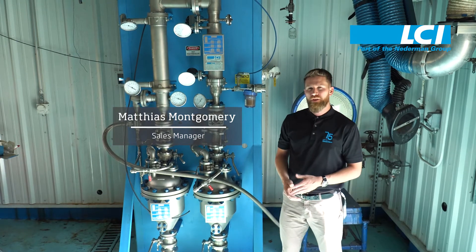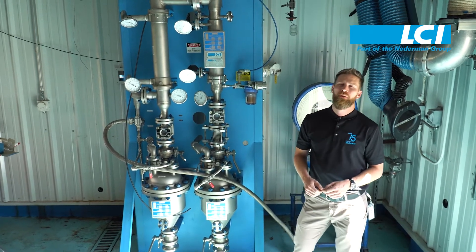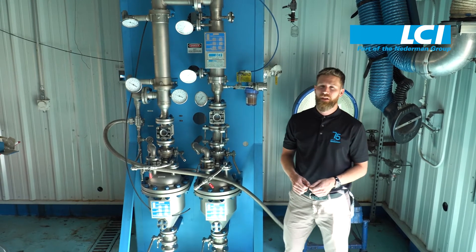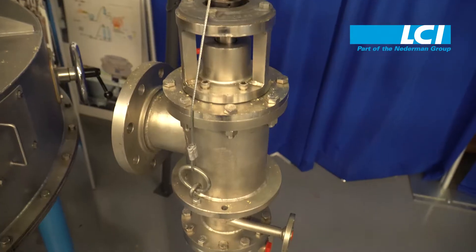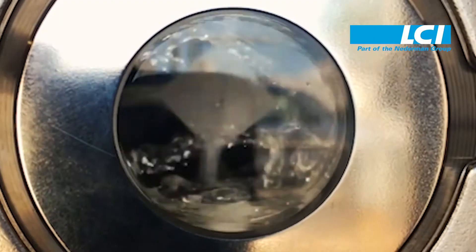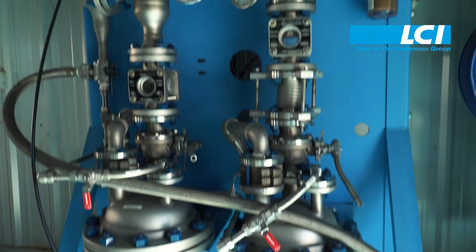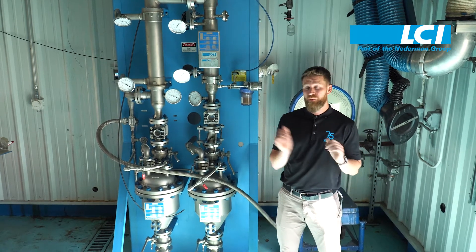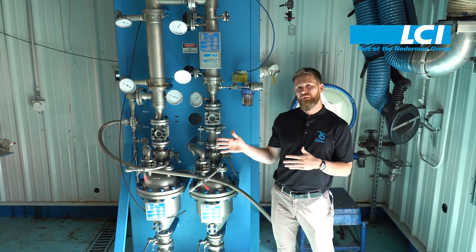LCI is equipped with a broad range of thin film evaporation testing capabilities, including thin film evaporation, short path evaporation, thin film drying, and high viscosity evaporation. We're equipped to take you from lab to pilot, and even leasing at your facility. We're here to instill confidence in our technologies and your process, all the way from lab to production.